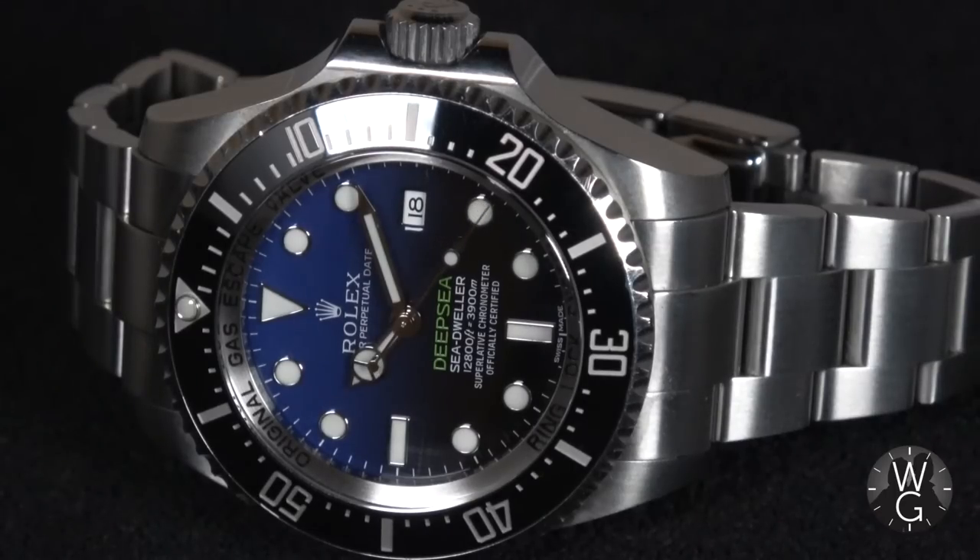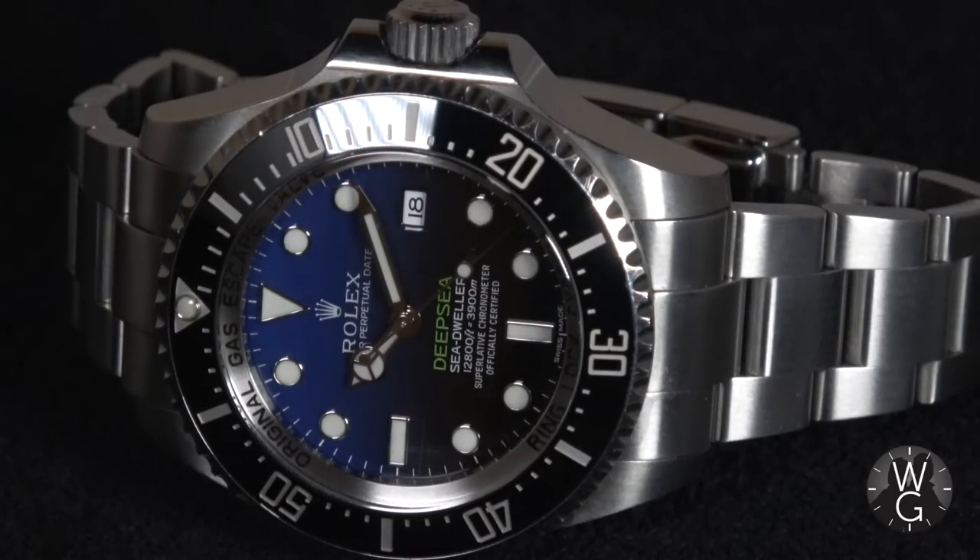Welcome everyone to the Rolex Deepsea Deep Blue, or D-Blue — however you'd like to pronounce it. It's named after the graduated blue-to-black dial that evokes the colour change from the surface of the ocean to the blackness of extreme depth.